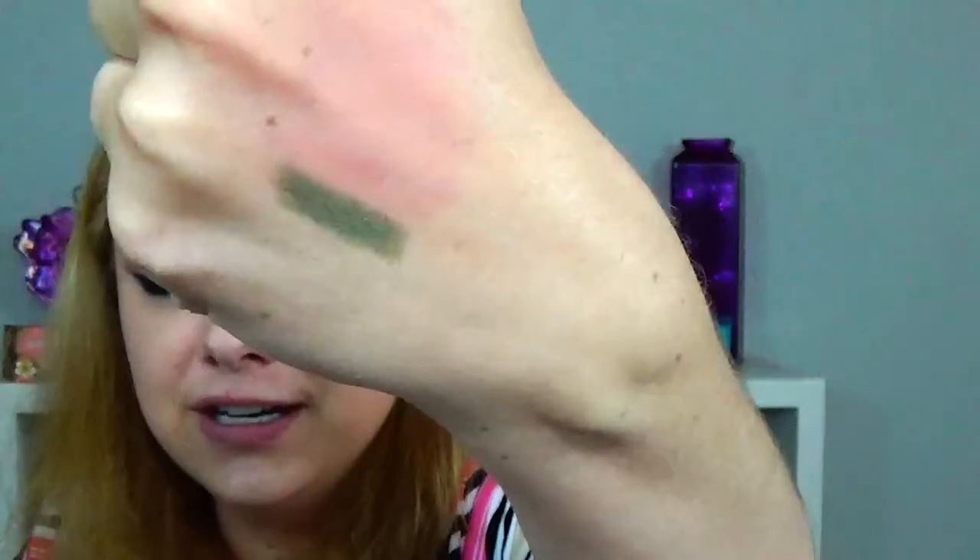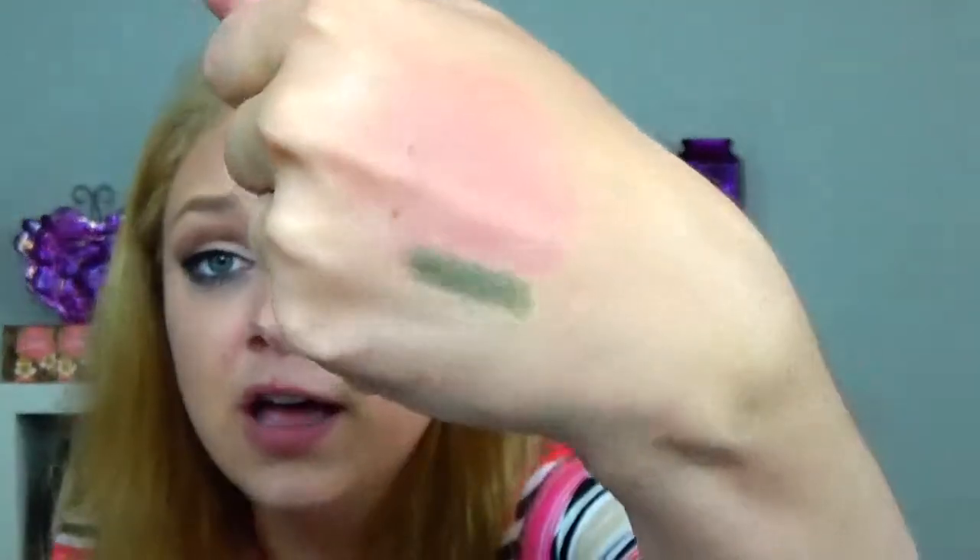The Ofra eyeliner in Go Green — it's not as creamy as their brow pen, definitely not, but that color is amazing. I have blue on under my eyes right now so I won't put it on, but it's a really pretty color — kind of like a khaki green, perfect for fall. Really great.